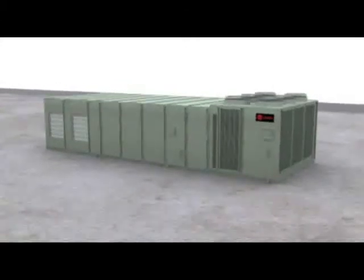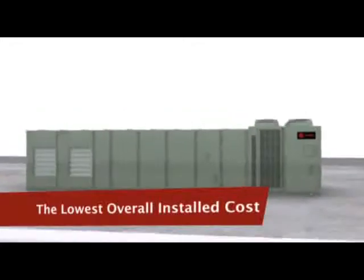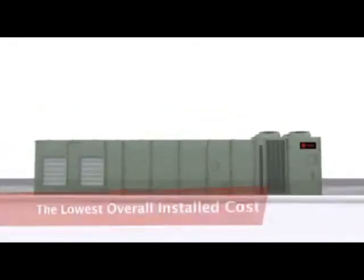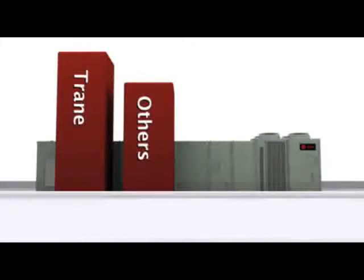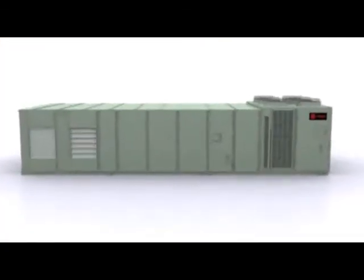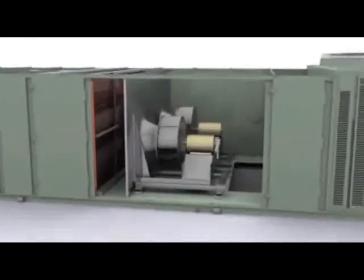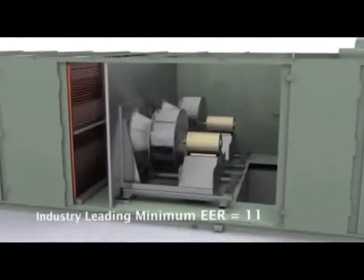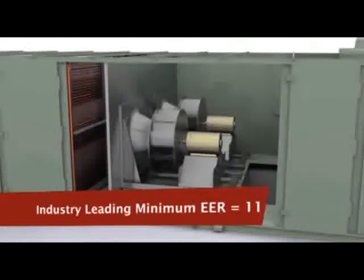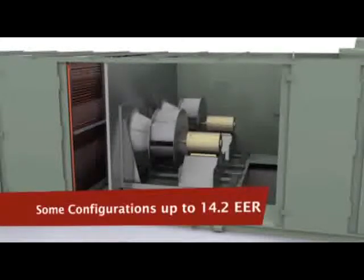We've incorporated unbeatable benefits into each unit: the lowest overall installed cost and industry-leading energy efficiency. We understand energy efficiency is no longer optional. That's why Trane designed most high-efficiency IntelliPak 1 systems to have an Energy Efficiency Rating, or EER, of at least 11 — the highest across-the-line rating in the industry on a standard product — with some configurations as high as 14.2 EER.